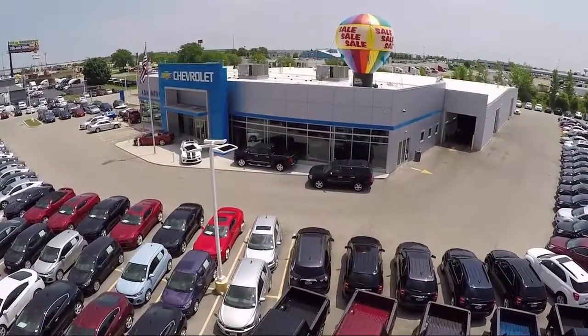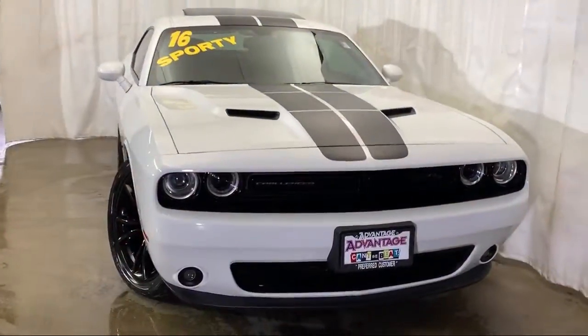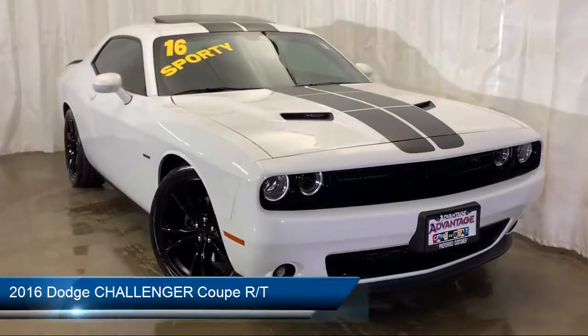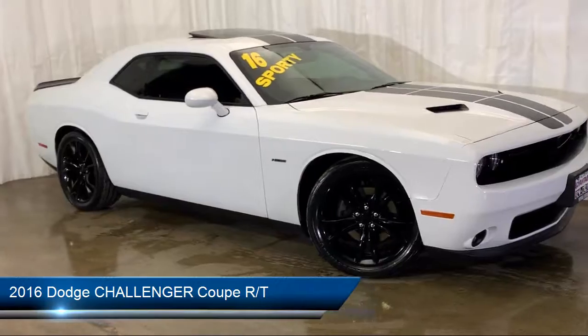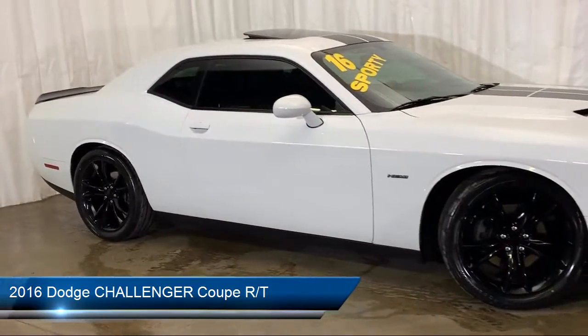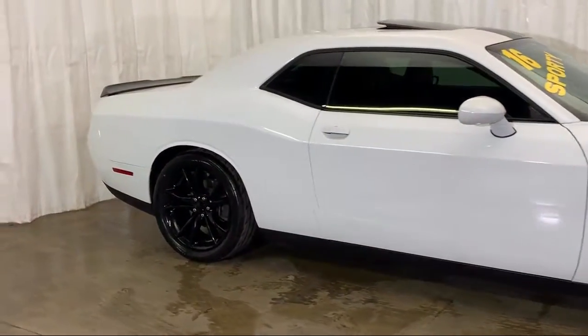Welcome to Advantage Chevrolet of Bolingbrook, and here's a look at another one of our great vehicles from our inventory. It comes equipped with steering wheel controls, rear spoiler, tire pressure monitoring system, keyless entry, and alloy wheels.